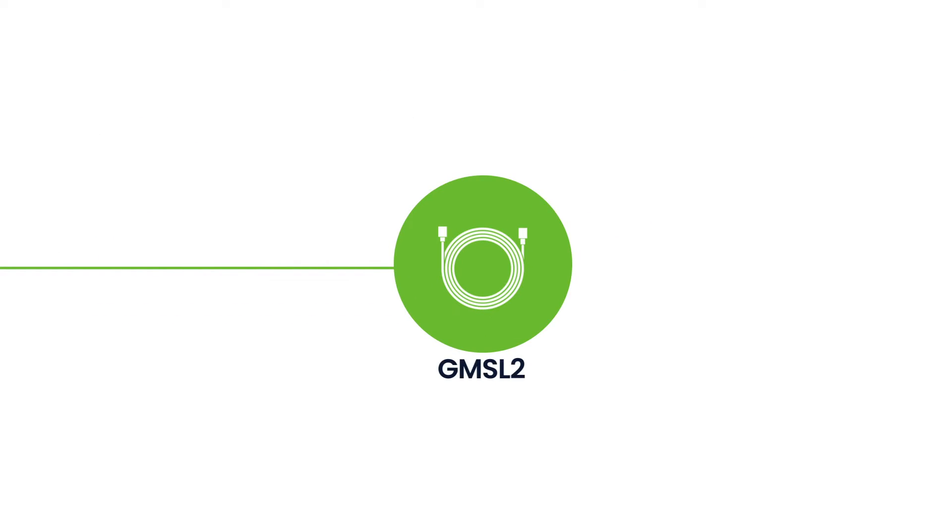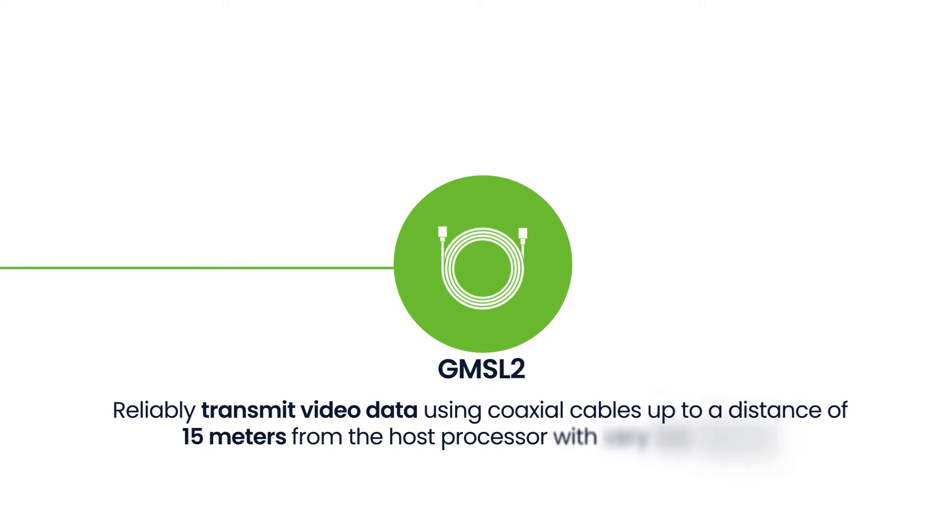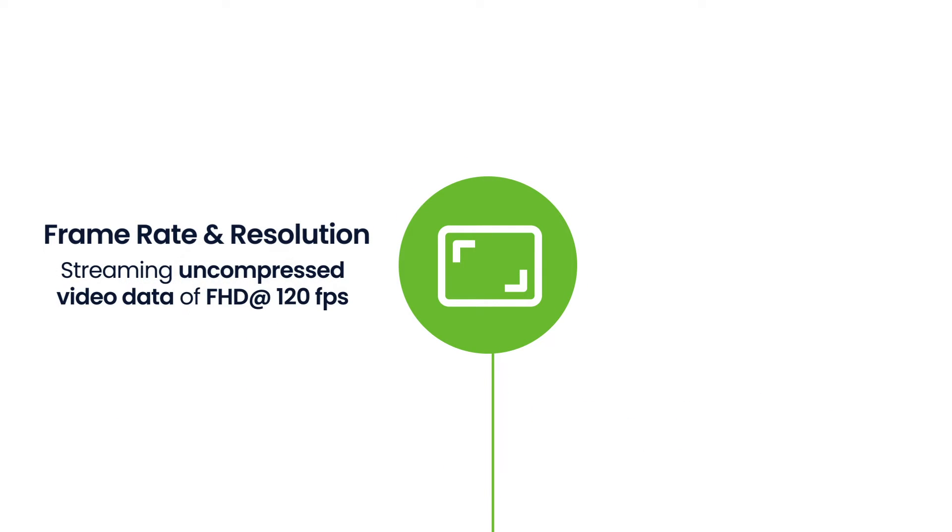Thanks to the GMSL2 technology, NileCam 25 can reliably transmit video data using coaxial cables up to 15 meters with very low latency. This camera is capable of streaming uncompressed video of full HD at 120 frames per second.